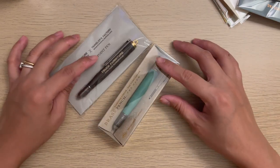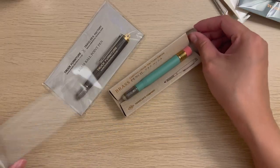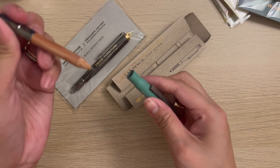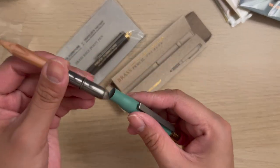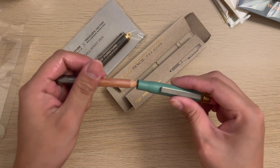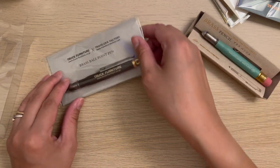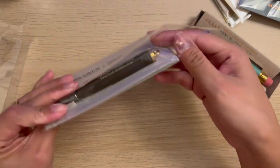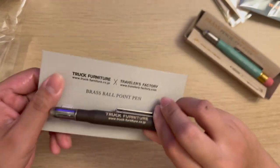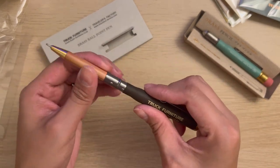I got two brass writing instruments. First is the brass pencil in this lovely factory green color — I already have the full brass body ballpoint pen and the fountain pen, so I wanted a different product from the line. And then I saw this ballpoint pen which I got because I love the color. It's a collaboration with Truck Furniture, who — after looking them up — are a furniture store based in Osaka.